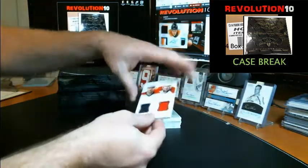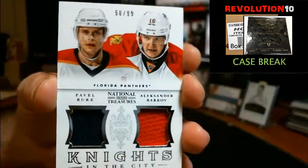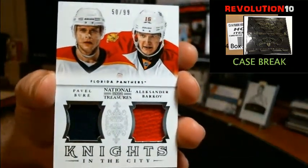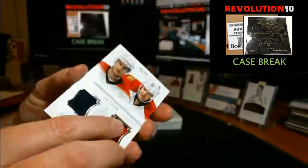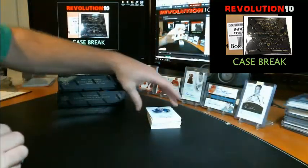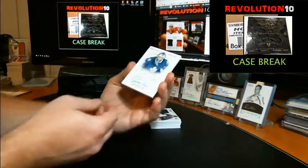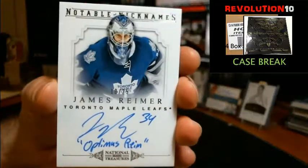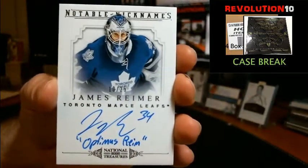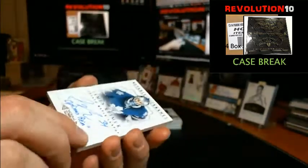Knights in the City, dual jersey numbered to 99 for the Florida Panthers — Pavel Bure, Alexander Barkov. We've got a pretty cool Notable Nicknames, numbered to 25, this one's going to the Toronto Maple Leafs, James Reimer — 'Optimus Reim,' that's pretty cool. And that does go to the Leafs.